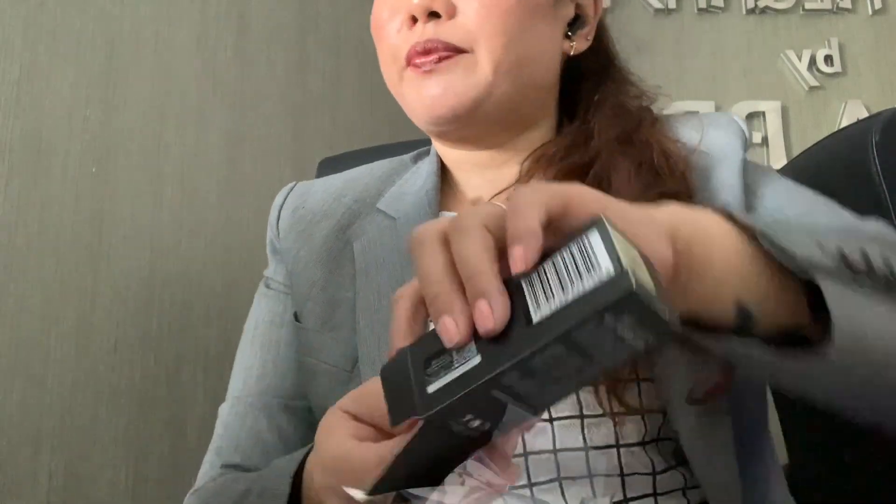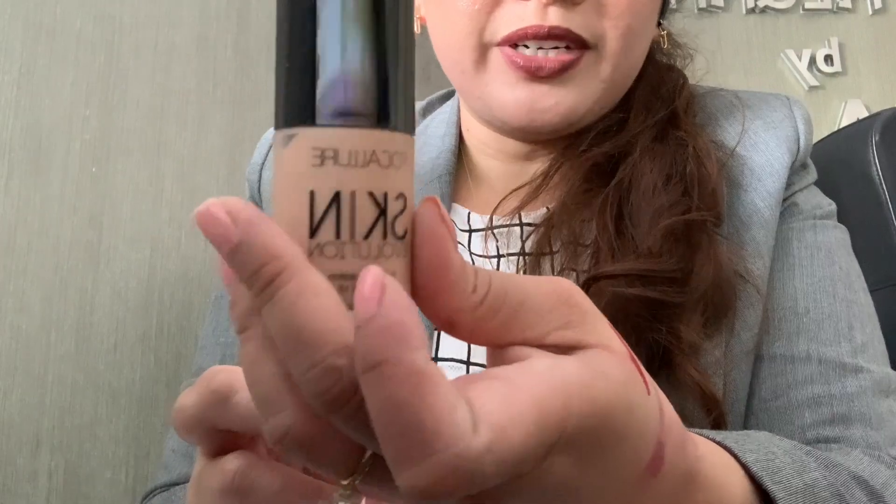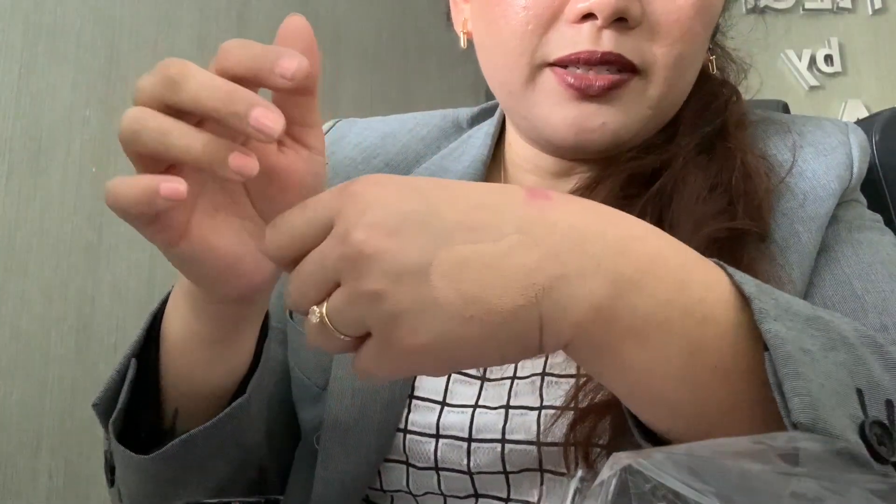Let me figure out how to open this. Here we go! I'm excited. Okay, this is the one — it's very tiny, which is nice. It has a pump. The color is fine for me. It's nice, and it's only 10 dirhams and 50 fils.